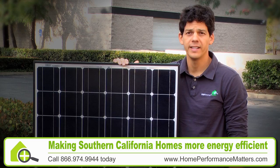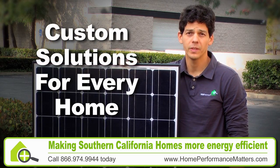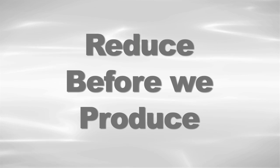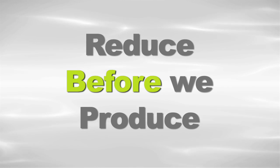We want to help the homeowner to devise a perfect solution for them — a custom solution that helps them to feel comfortable in their home and gives them just the right amount of electrical production. We call this the opportunity to reduce before we produce.